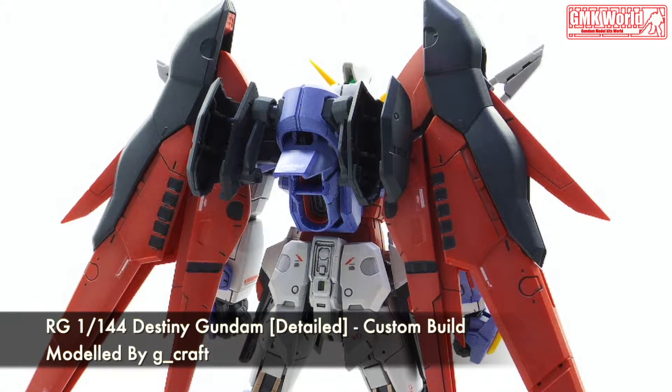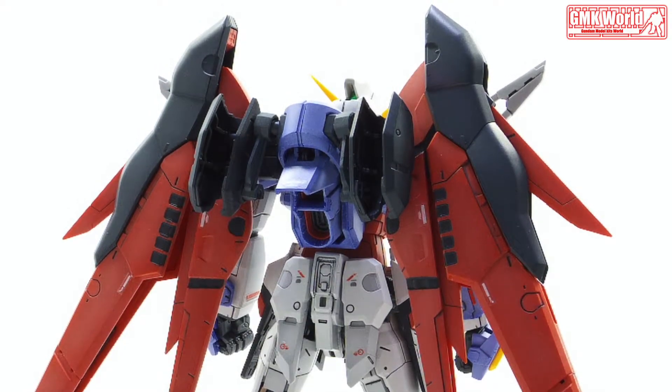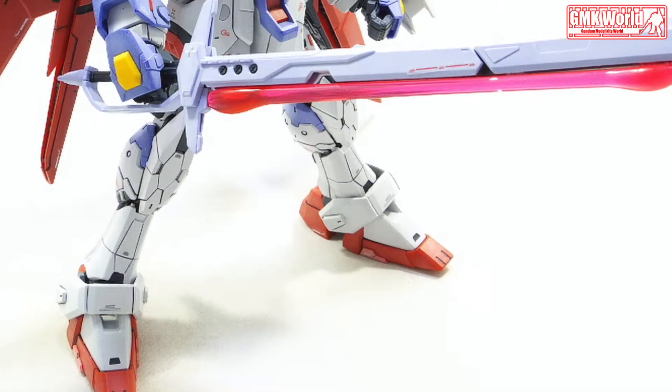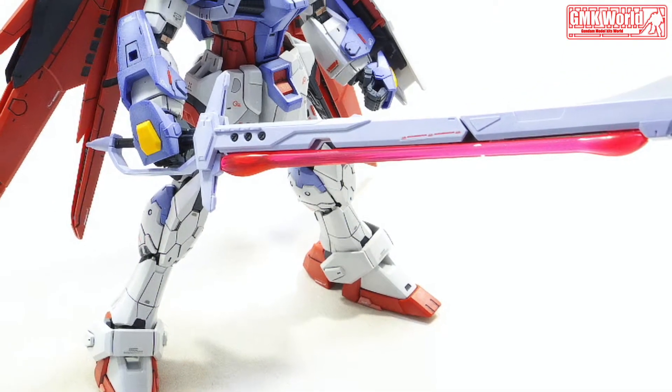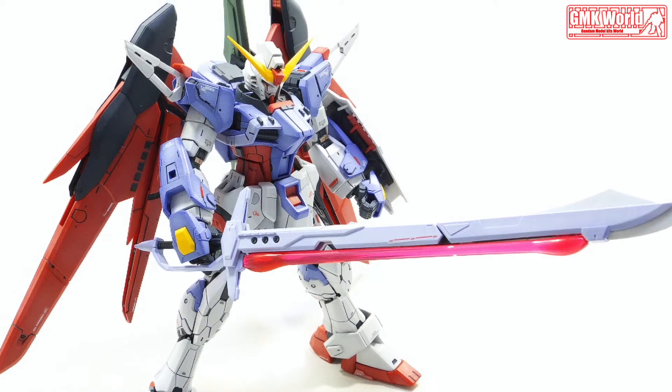The ZGMF-X42S Destiny Gundam is the titular mobile suit of Mobile Suit Gundam Seed Destiny and was piloted by Shinn Asuka. A straight-built Gunpla version is piloted by Shimon Izuna in Gundam Build Fighters Try.